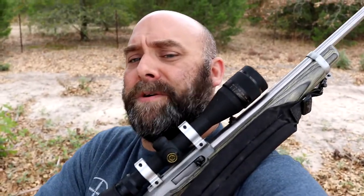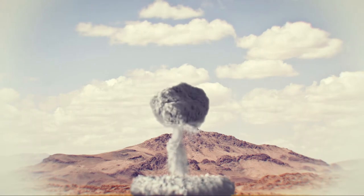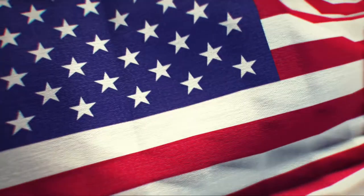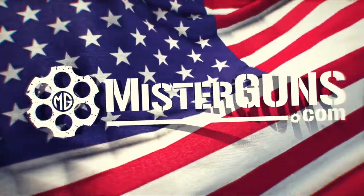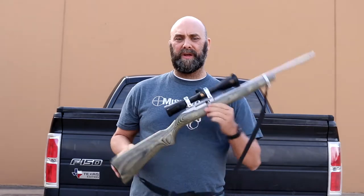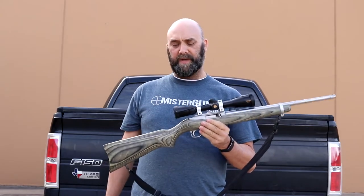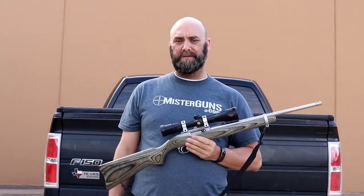This is our Ruger 10-22 video for the 10 guns that everybody should own. This Ruger 10-22 pretty much sets the bar for a .22 automatic rifle. It's kind of the standard that everybody else goes by.